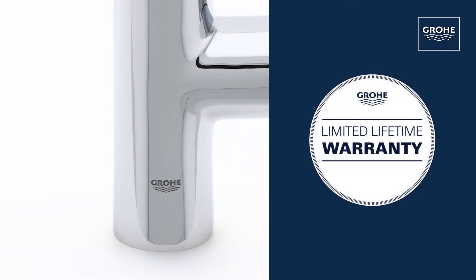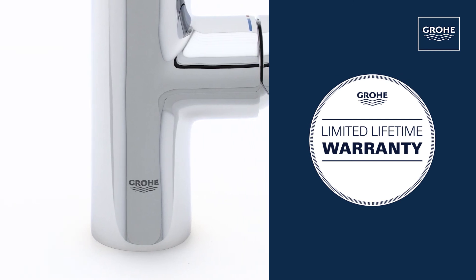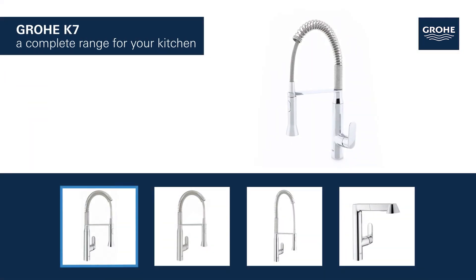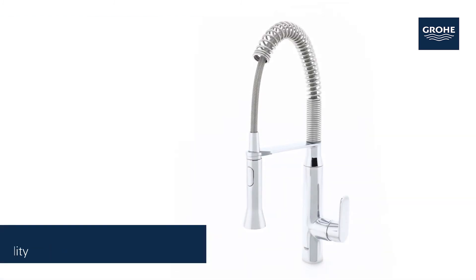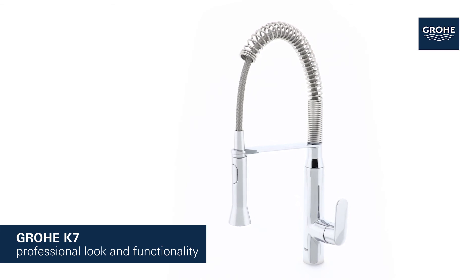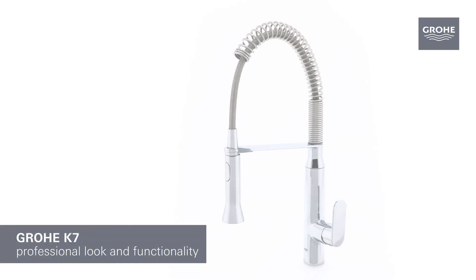And you can be certain of the outstanding Grower quality, all backed up by our lifetime warranty. Grower K7 products for the kitchen are available in a variety of styles and features. Grower K7 — it's time to add professional functionality to your kitchen.